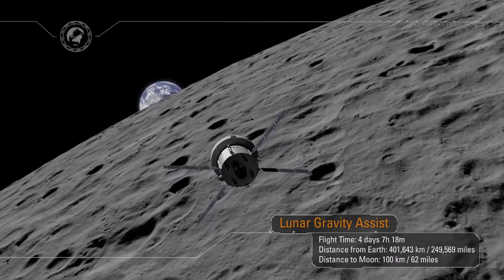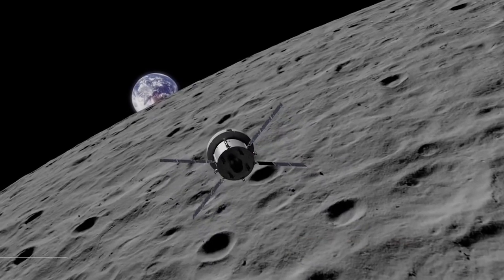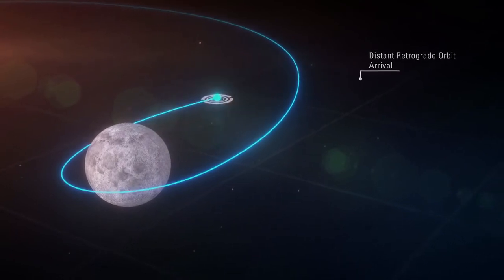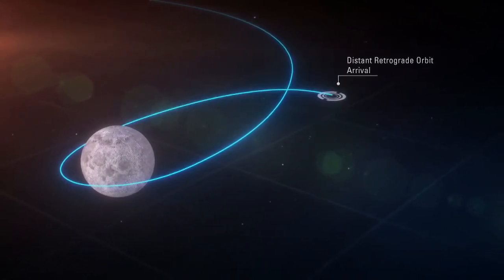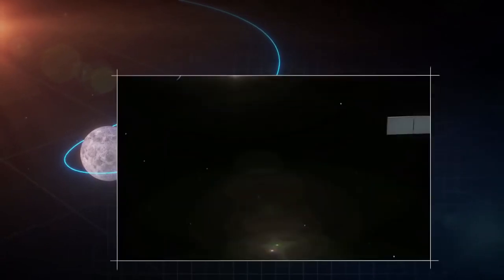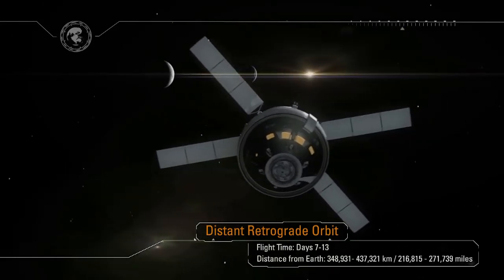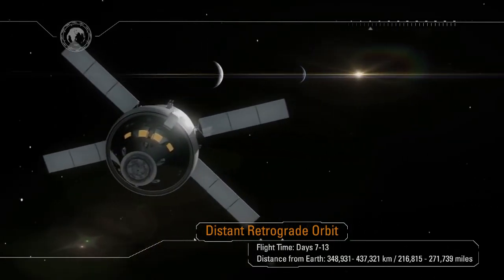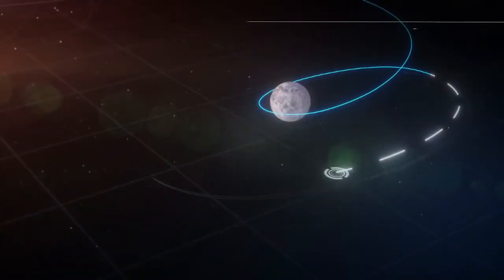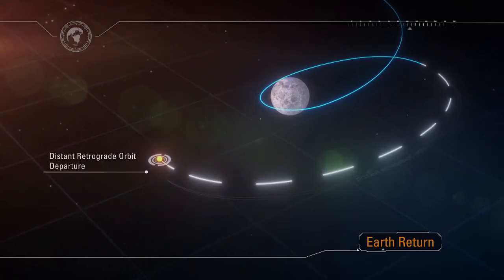The spacecraft is now in the distant retrograde orbit, where its systems will be tested in the deep space environment for over a week. Along the way, our ship will travel farther from Earth than any human-capable spacecraft has ever gone. At the farthest point, Orion will be some 1,000 times farther from Earth than the International Space Station, at over 270,000 miles away. Teams in Mission Control Houston and at Naval Base San Diego will prepare for Orion's return home, and the recovery ship will set sail for the recovery zone in the Pacific Ocean.